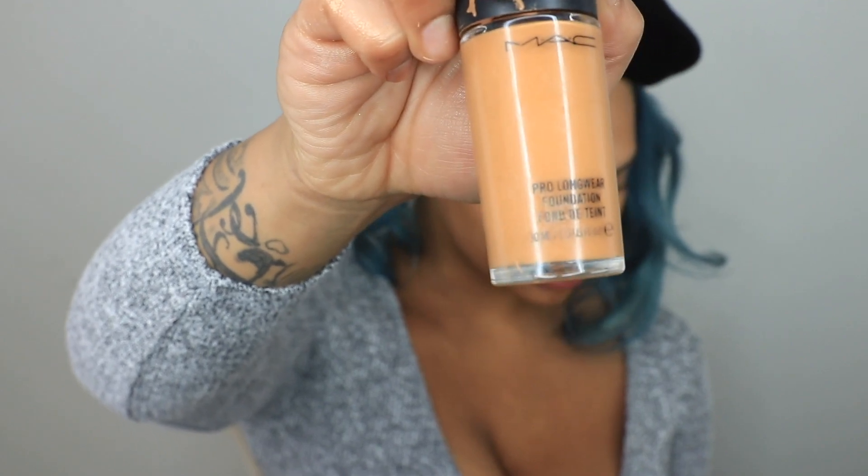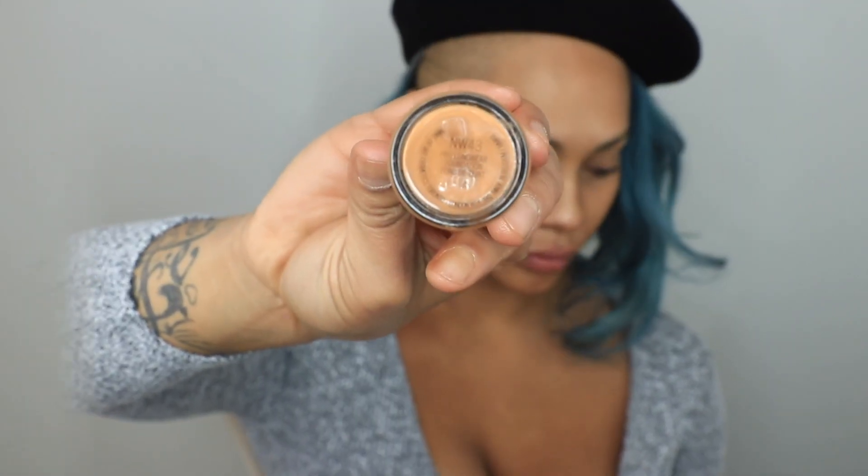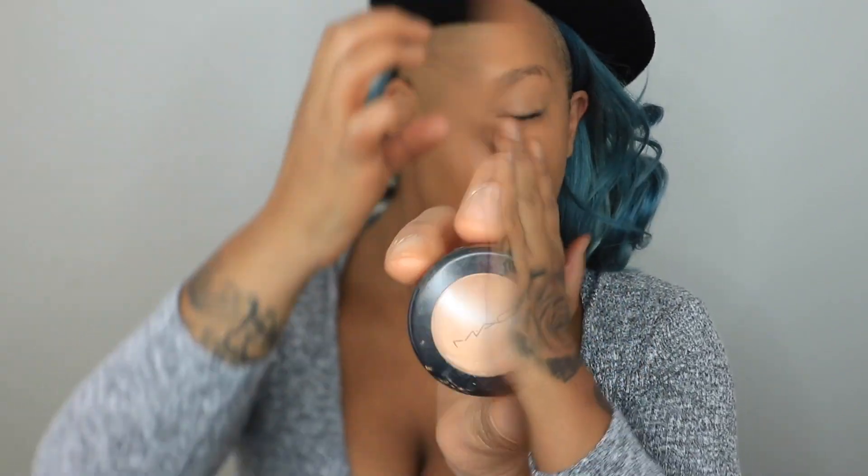I'm unfortunately still dealing with a rash on my face, so I want to do the most today for skin. Next I'm going into the Pro Longwear foundation by MAC in color NW43, a warm tone, and putting that on over top of the body radiance. I'm giving it a finger blend — I like using my fingers because it fills everything in, including pores and texture, and warms it up to my body temperature so it won't move, settle, or crease. I'm doing it in layers, blending and massaging it into the skin all over.